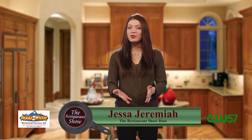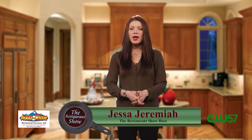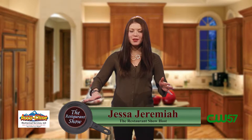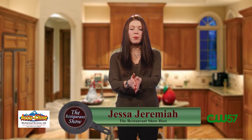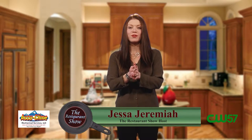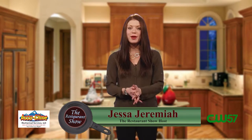Welcome to The Restaurant Show. I'm your host, Jessa Jeremiah, and I am very excited about today's show. We have ColdFusion joining us — he's going to show us how to make the fastest chili you've ever seen. We've also got Hops House Eatery & Pub and Blow & Smoke BBQ. It's all on today's episode of The Restaurant Show, where you can forget the rest and enjoy the best.